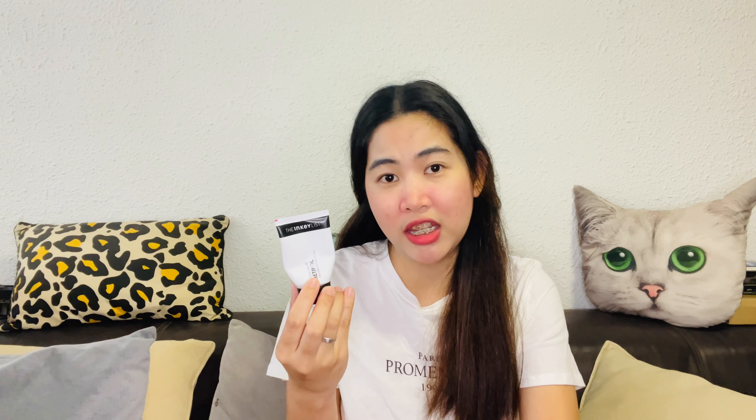Retinol is under serum, so after your toner, you put the retinol. It is made to layer in any order, which I love — because some other retinols are very specific about placement. So you can put one serum first and then use the retinol, or layer it with any serum. But just be careful because retinol is a very sensitive ingredient — you just have to know your skin and feel what it's telling you.